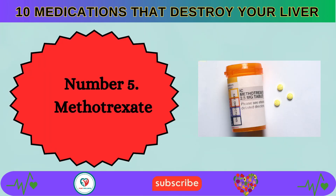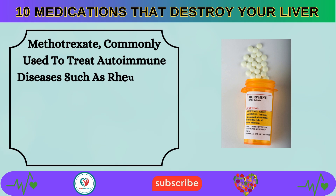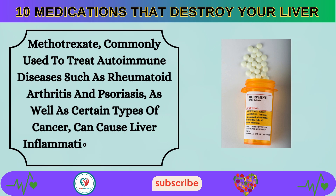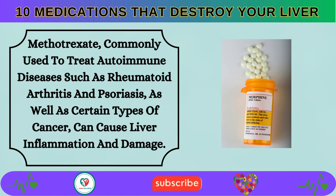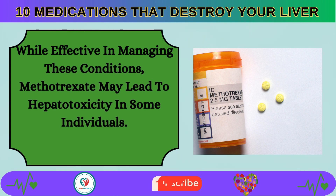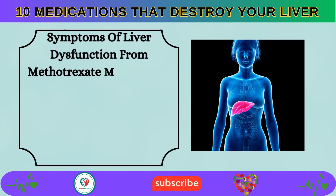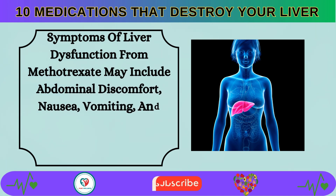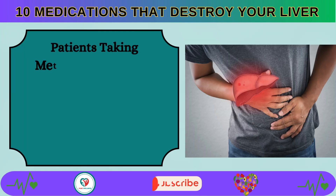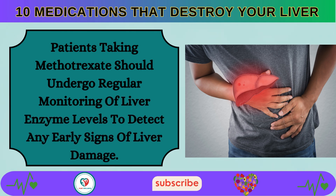Number 5: Methotrexate, commonly used to treat autoimmune diseases such as rheumatoid arthritis and psoriasis, as well as certain types of cancer, can cause liver inflammation and damage. Symptoms of liver dysfunction from methotrexate may include abdominal discomfort, nausea, vomiting, and jaundice. Patients taking methotrexate should undergo regular monitoring of liver enzyme levels to detect any early signs of liver damage.